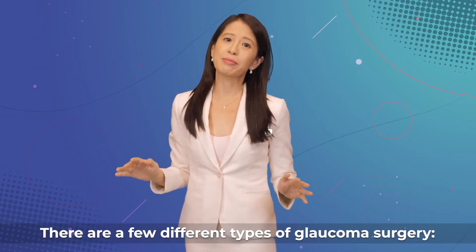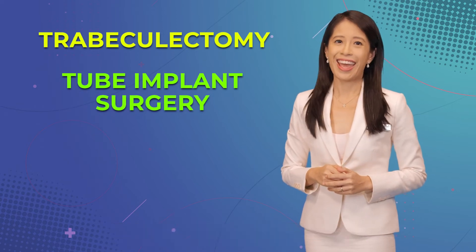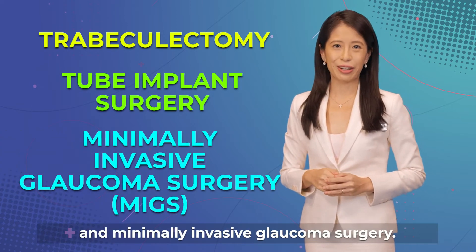There are a few different types of glaucoma surgery: trabeculectomy, tube implant surgery, and minimally invasive glaucoma surgery.